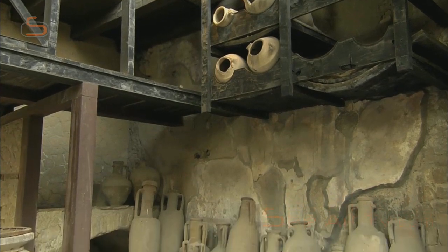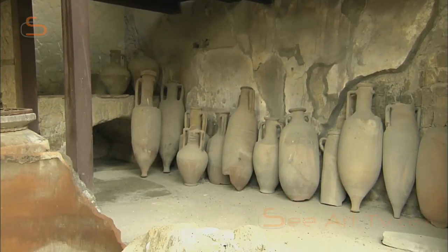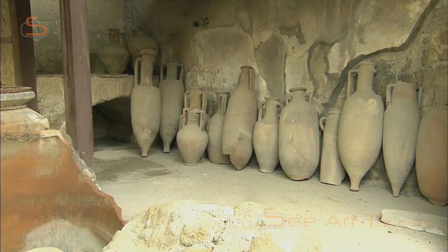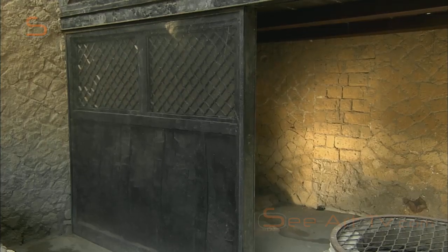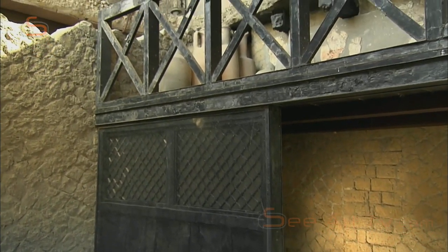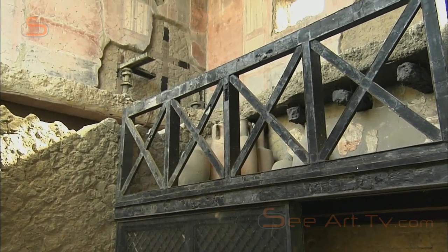A similar shelf was found in this wine store in Herculaneum. It was preserved, along with a large part of the shop's contents. Here, too, the owner may have slept over his shop. The remains of a bed can still be seen.